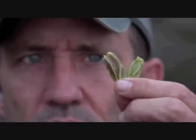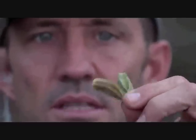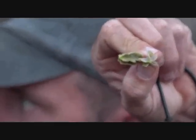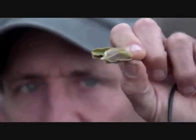Any idea what these are, David? They have five wings - normally this plant has four wings. It's a Combretum, so it's a bush willow, but it's called the climbing bush willow - Combretum mozambicense. It's the first one of those I've found here. Quite nice.